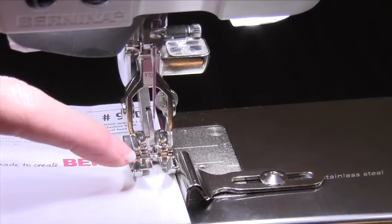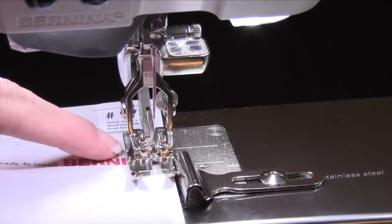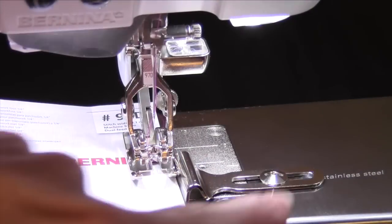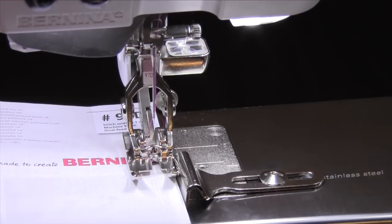The 97D has different guides along the side, and it's going to touch more of your feed dogs. Plus they included an extra seam guide that you can screw onto the bed of your machine, giving you even more accuracy. And remember, always put your straight stitch throat plate on for the best results.